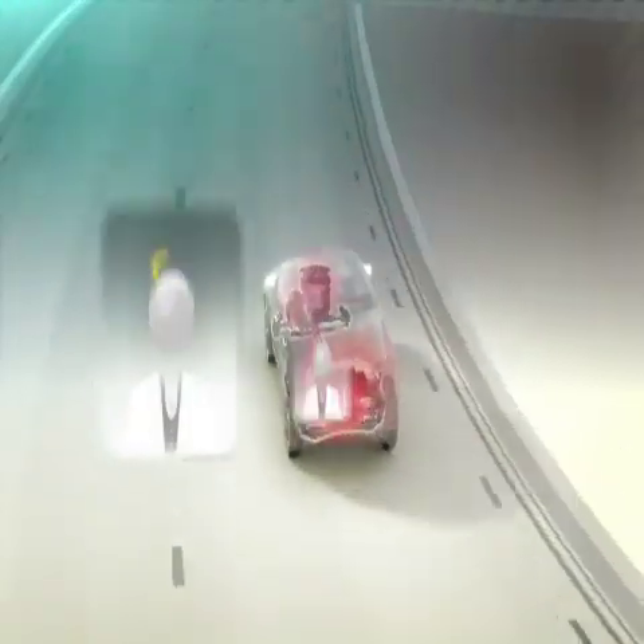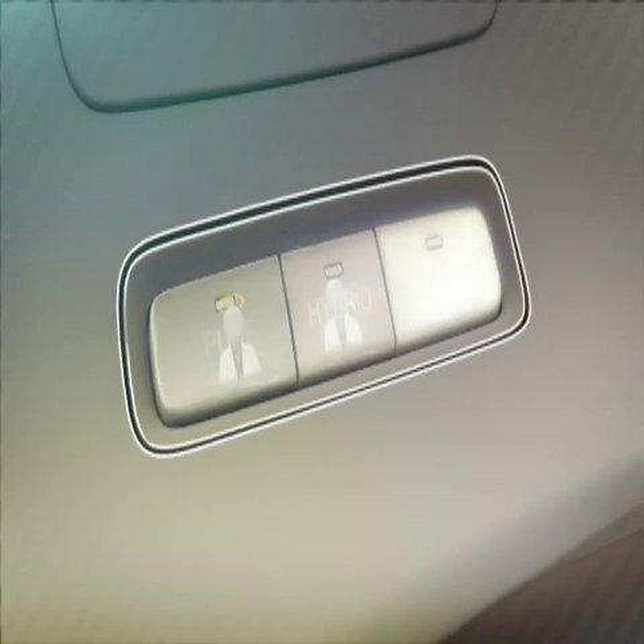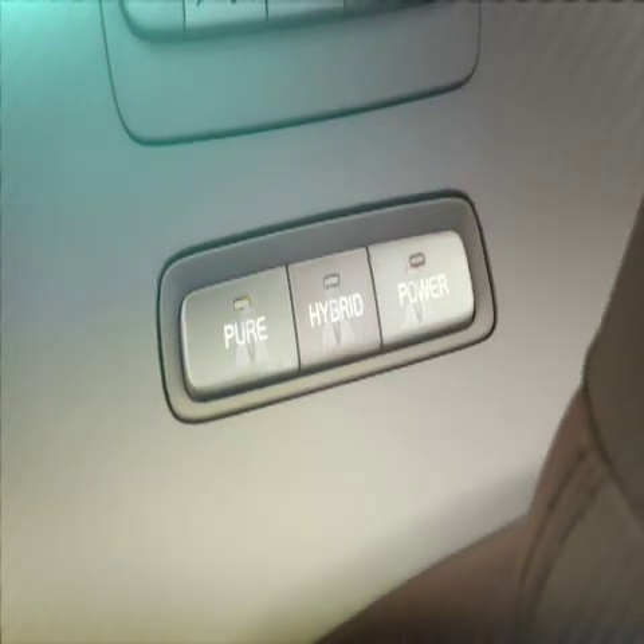All these different temperaments are available in the Volvo plug-in hybrid. And since you are the one who should decide how to drive, we have placed the on-demand controls at your fingertips.